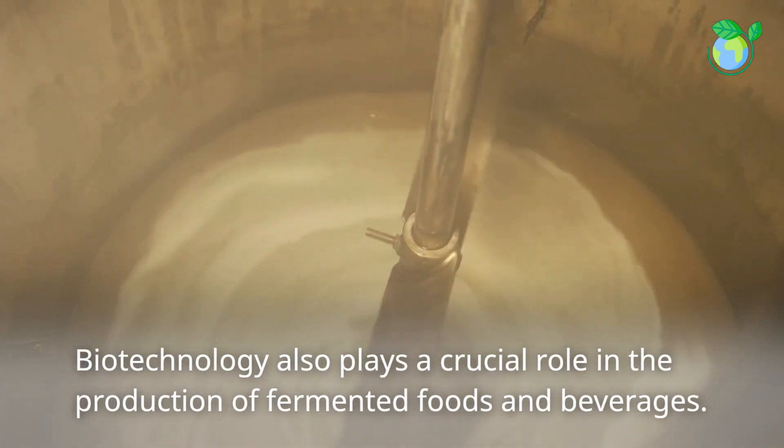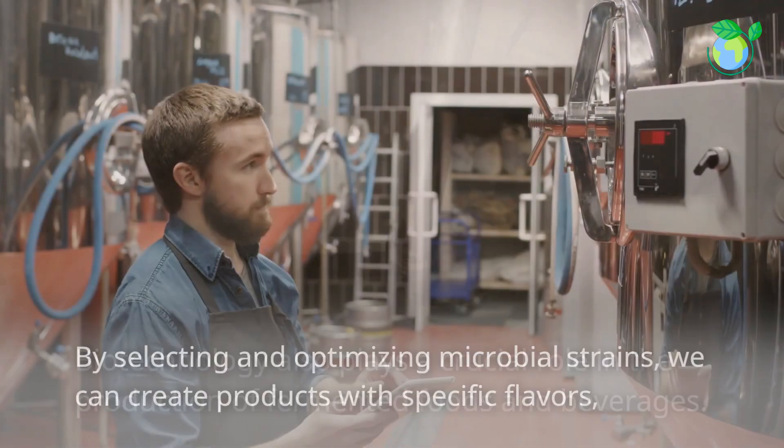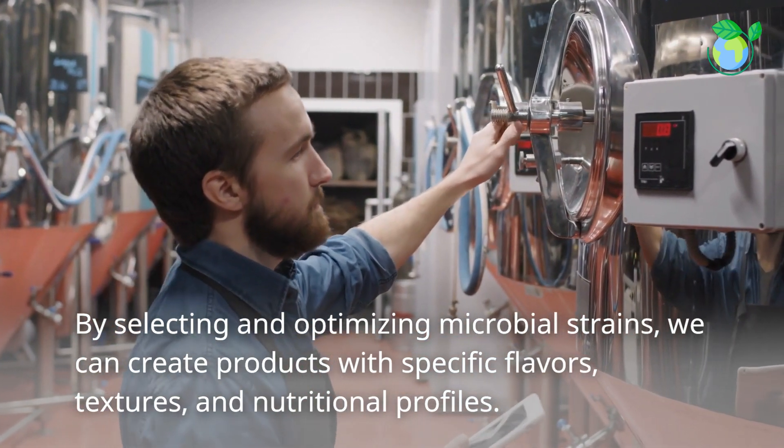Biotechnology also plays a crucial role in the production of fermented foods and beverages. By selecting and optimizing microbial strains, we can create products with specific flavors, textures, and nutritional profiles.